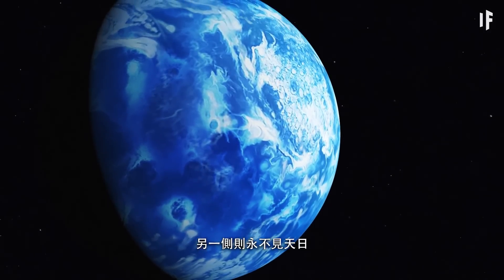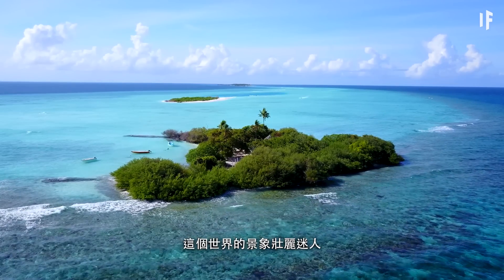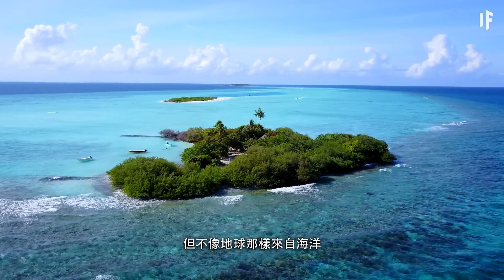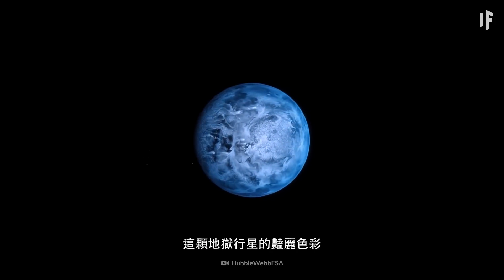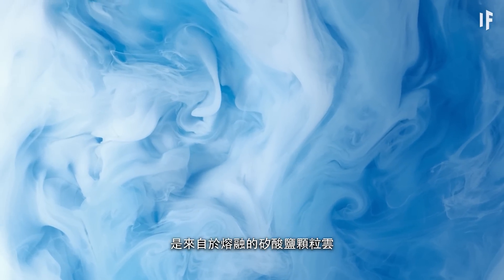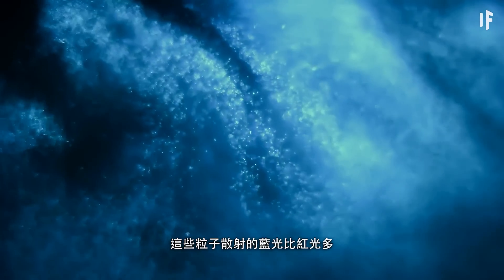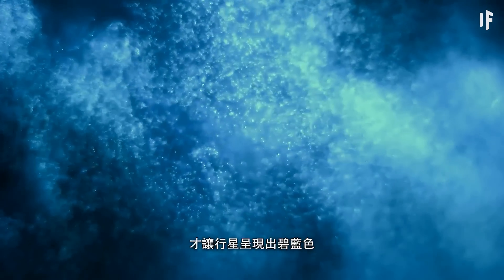The inviting look of this world doesn't come from its oceans like it does here on Earth. This hellish planet gets its color from clouds of molten silicate particles. These particles scatter more blue light than red, making the planet appear blue.